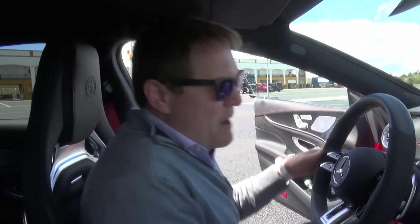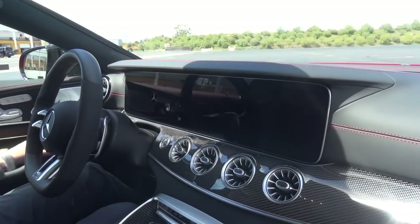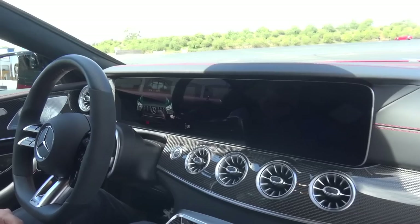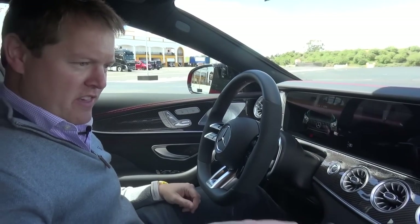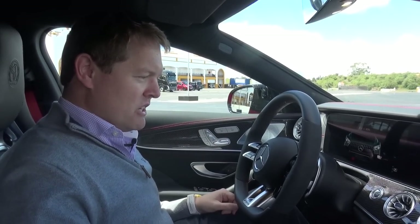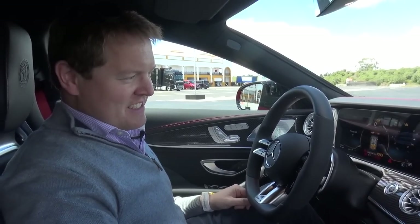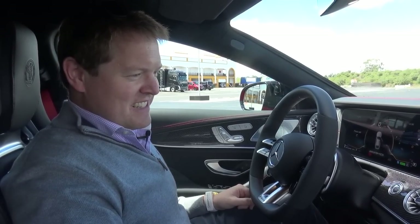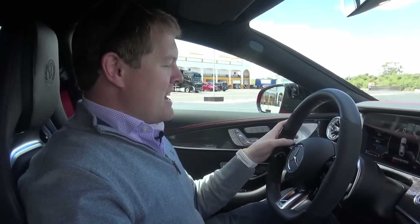Inside we're greeted by a fairly familiar Mercedes-Benz, Mercedes-AMG feel. We've got the two large digital displays, and as I close the door we get a nice little animation graphic. We've got a host of carbon fibre around the whole interior — the central console and the dashboard. There's one significant difference about this car versus the normal AMG GT four-door: when you start it up and press this button, you get an electrical whirr all around you — you do not hear the engine start.